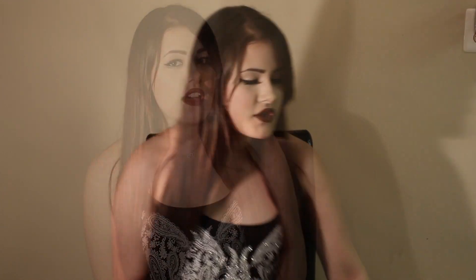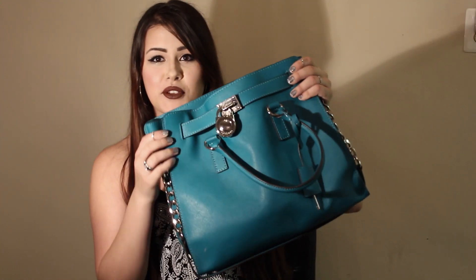Hey everybody, thanks for checking out my channel. This is actually my first video ever and I'm going to be doing a what's in my bag video. So this is my bag — this beauty right here.